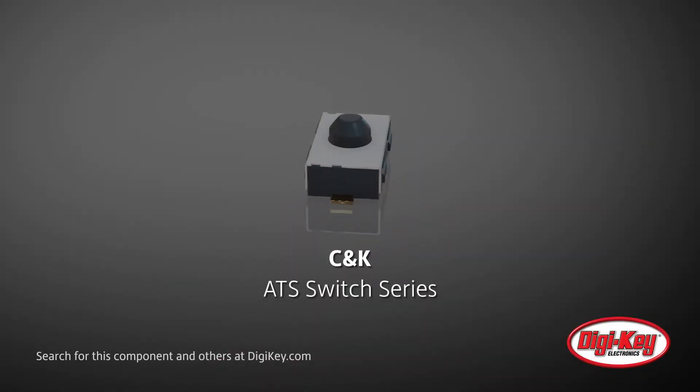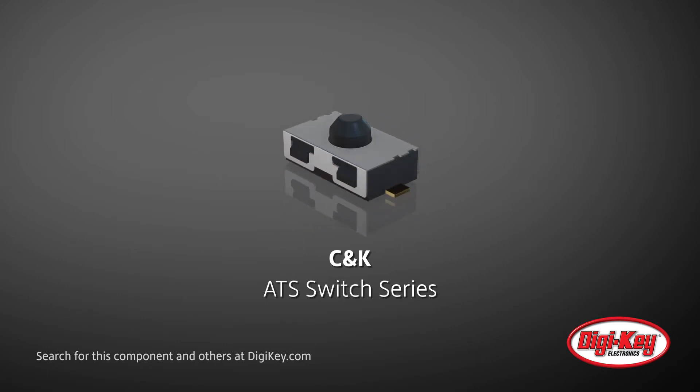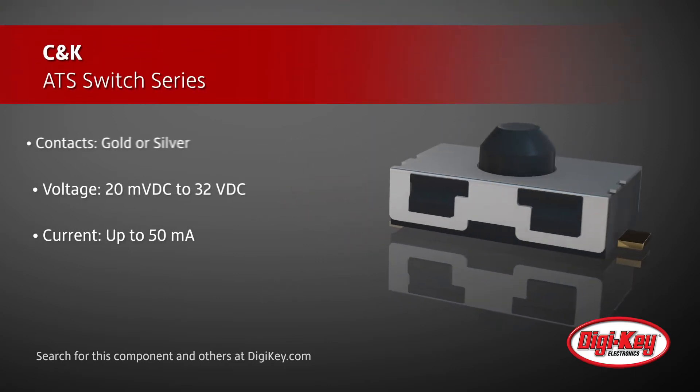CNK's ATS Switch Series was developed for use as an anti-tampering device in next-generation communication systems such as smart meters, alarm systems, and point-of-sale terminals.